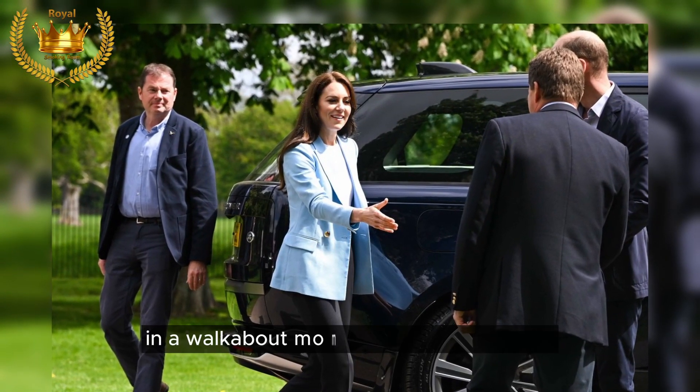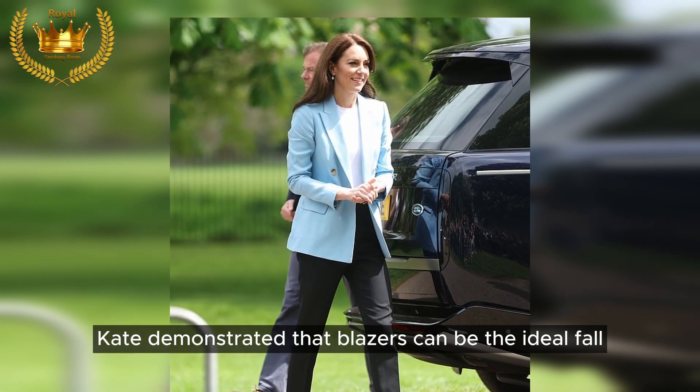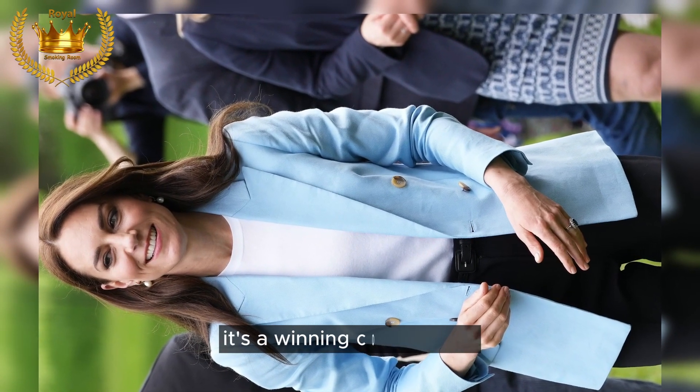Business meets casual: in a walkabout moment at Windsor Castle, Kate demonstrated that blazers can be the ideal fall layering choice. Warm and sophisticated, it's a winning combination.